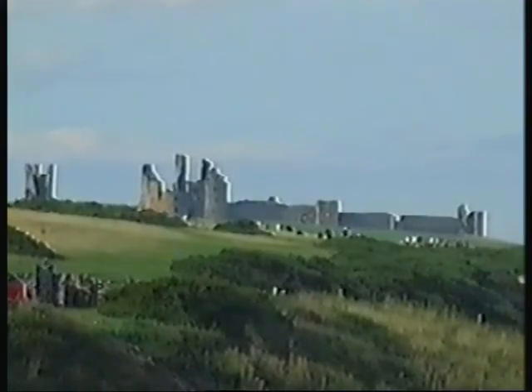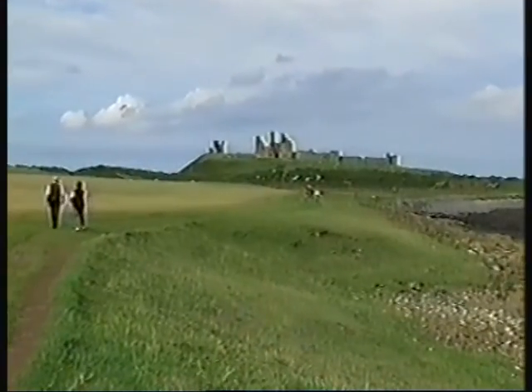We then took the Dunstanborough Road on a short walk which leads to the castle of that name.